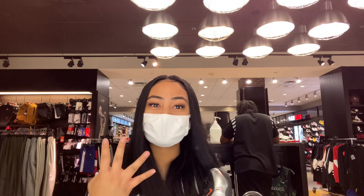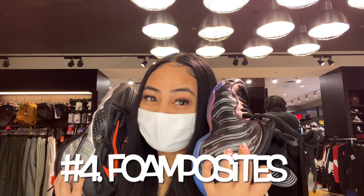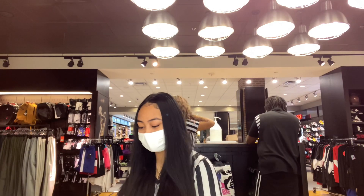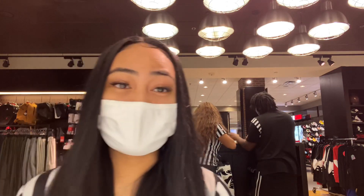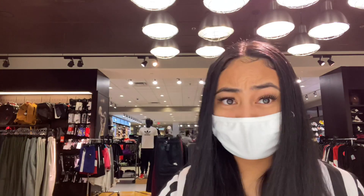The fourth shoe is gonna be the Foam Posites. The Foam Posites are the fourth best-selling shoe that we have. They're very expensive though — they're $230 in most sizes.